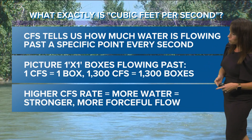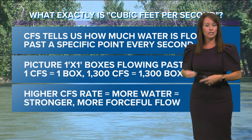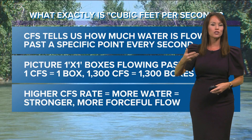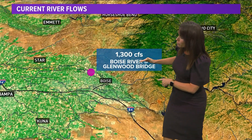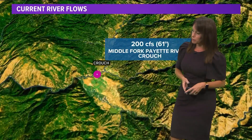The higher the CFS rate, it does mean more water flowing past that point, which means a stronger, more forceful and powerful flow of water, which usually is also a faster flow of water. But CFS in itself does not necessarily indicate speed. We just heard about our 1300 CFS at the Boise River at the Glenwood Bridge — that's where that measurement comes from.